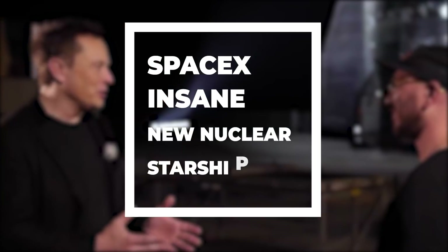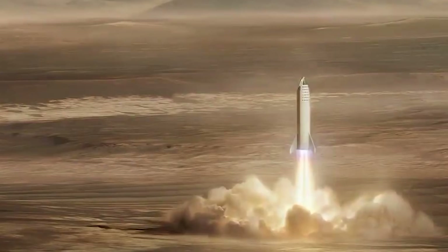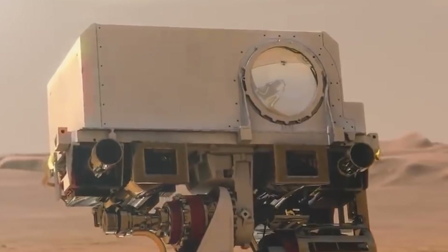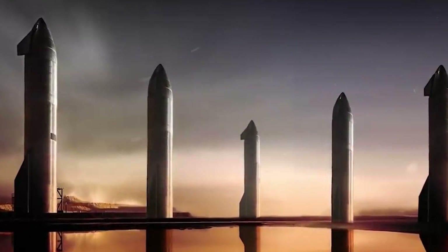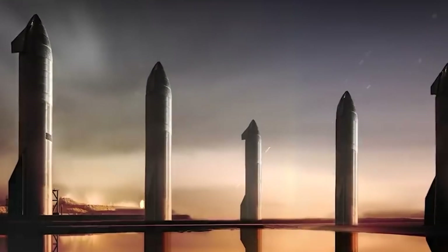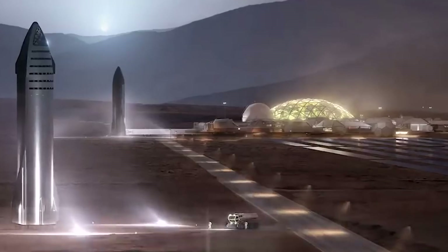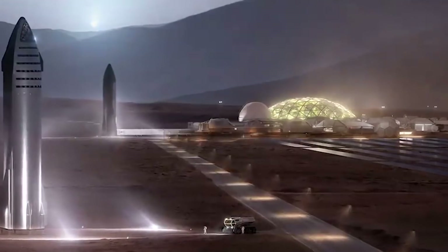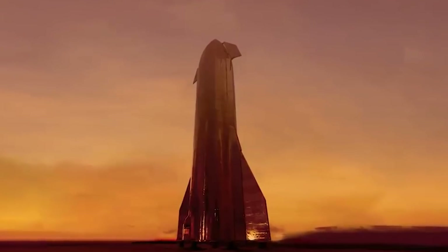The visionary creator of SpaceX and Tesla, Elon Musk, dreams to bring solar power to the masses, people to Mars, and maybe even retire there himself. Musk's dreams to colonize Mars will only come true once the red planet is filled with a considerable amount of manpower, and that is only possible with frequent and recurring trips to Mars. The vehicle of choice for this mission is the magnificent Starship.